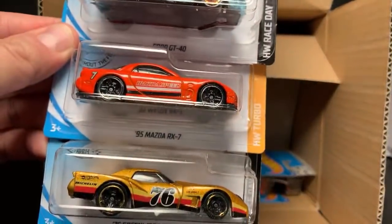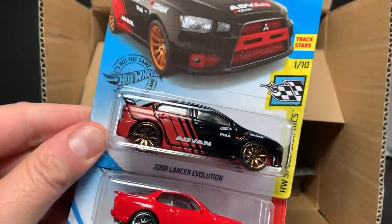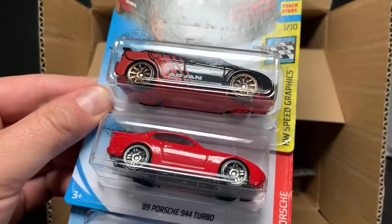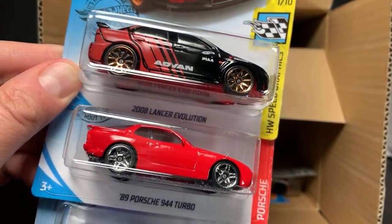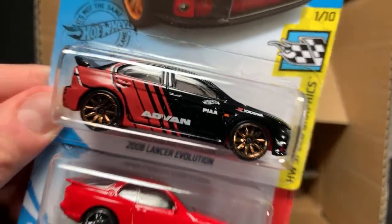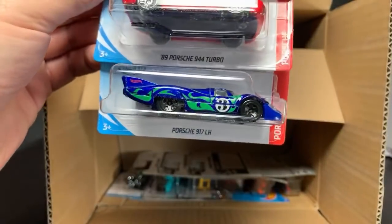Another Ford GT, another RX7, there's a Greenwood Corvette — great model, also a holdover from the last case. 2008 Lancer Evolution with an advent deco — how great is that one! The one I got from Wheel Collectors had something messed up on the front grill so I didn't open it, because I have a friend who collects Evo errors. We can look at this one and maybe open it for a different highlight video. And there's the Porsche 944 — clean as clean can be — and then another 917 LH from the Porsche subset.